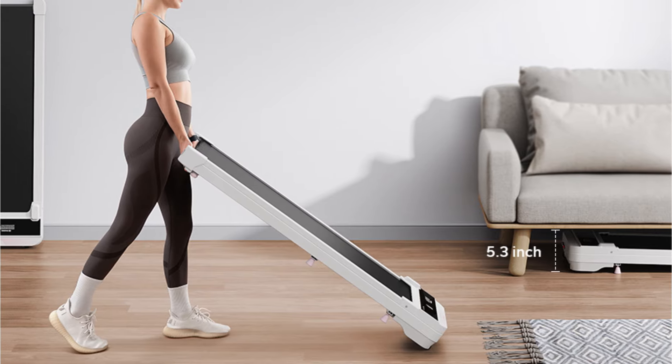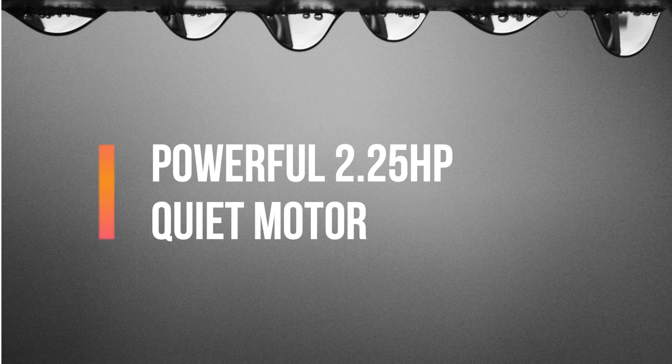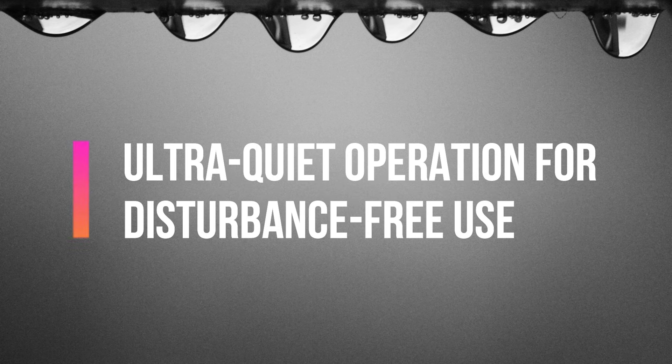Key features include: two-in-one design for versatile workouts, a powerful 2.25 HP quiet motor, LED display for real-time workout data, foldable and easy to store, and ultra-quiet operation for disturbance-free use.